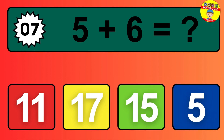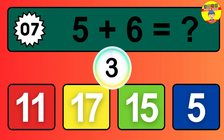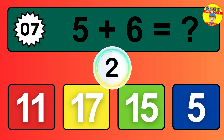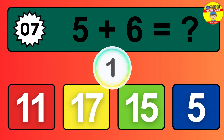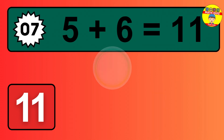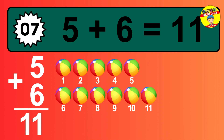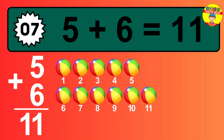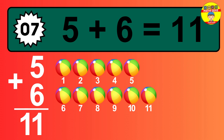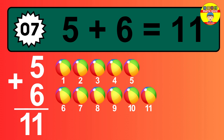Question 7. 5 plus 6 equals what? 1, 2, 3, 4, 5, 6, 7, 8, 9, 10, 11.